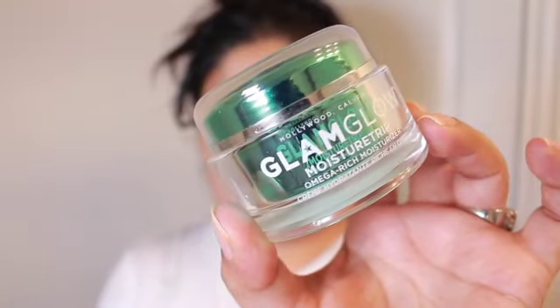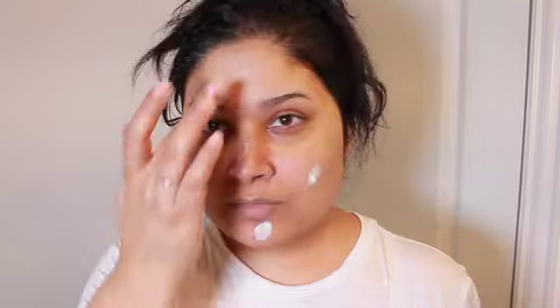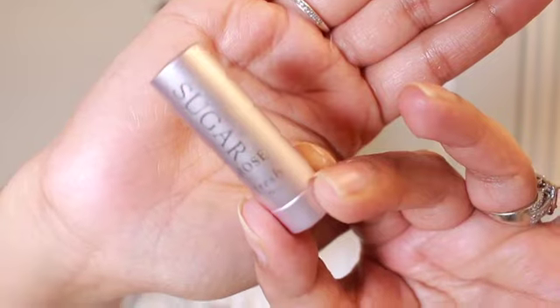For the face, I'll be taking my GlamGlow moisturizer — it is really enriched and hydrating. I'm going to take about four dabs all over my face and really massage that into my skin. Massaging is something that is also relaxing to me — not only does it get the moisturizer deep into your skin, but it also gets the blood circulation going and really brings a glowy skin forward. When I wake up in the morning my skin is so happy.